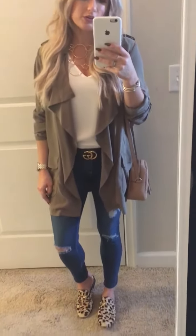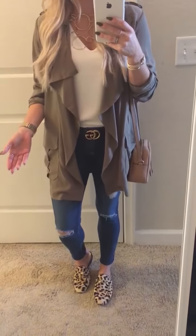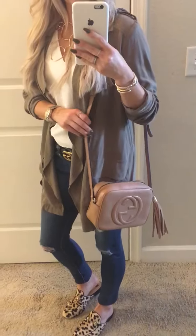You can treat it like a neutral. It doesn't have to be an added color or pattern, but just a really fun pop with basically anything you have on.